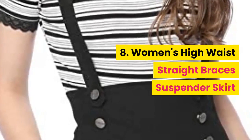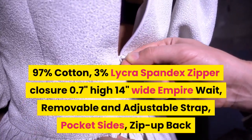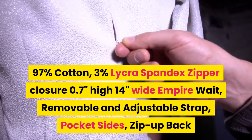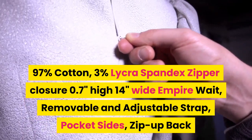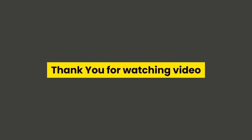8. Women's high waist straight braces suspender skirt. 97% cotton, 3% lycra spandex, zipper closure. 0.7 high, 14 inches wide. Empire weight, removable and adjustable strap, pocket sides, zip up back. Thank you for watching the video.